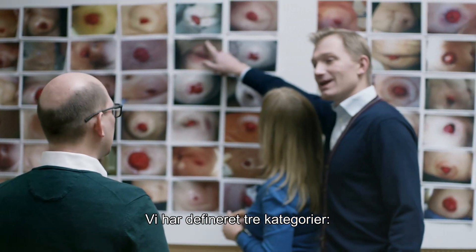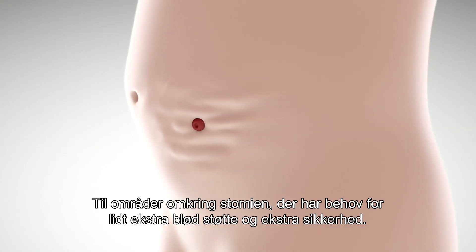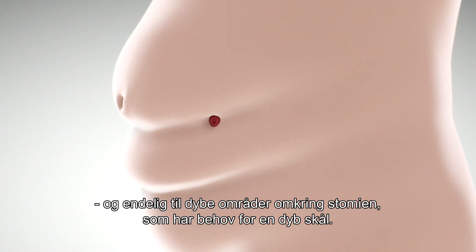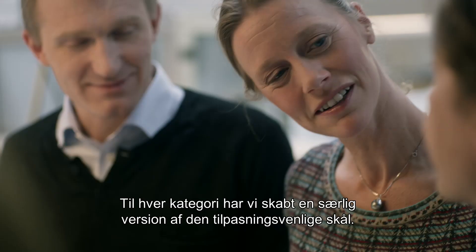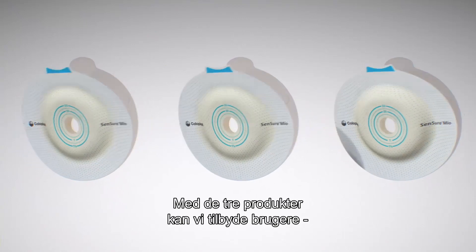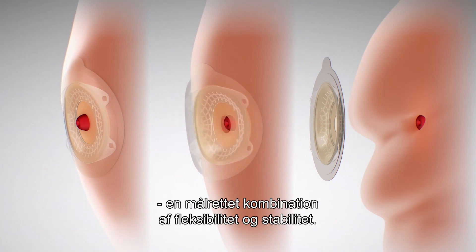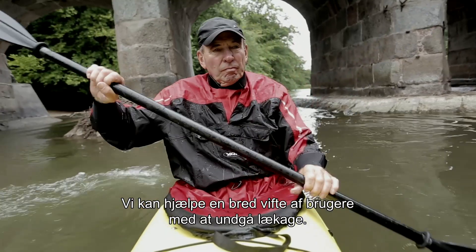Looking across the wide field, we defined three types of areas: areas that need just a soft curve for gentle support and extra security; a shallow area that needs a light curve and a bit more stability; and finally, the deep inward area that needs a deep curve. For each of these, we designed a specific version of the adaptive shell — a soft shell, a light shell, and a deep shell — providing users with a distinctive combination of flexibility and stability to help reduce leakage for a wide range of users.